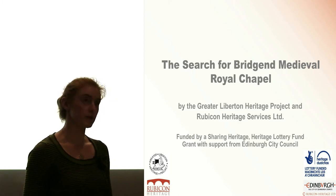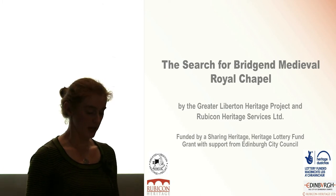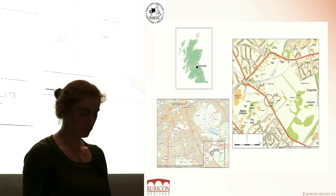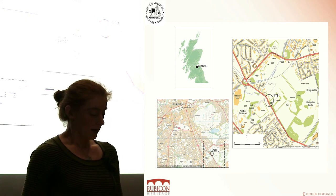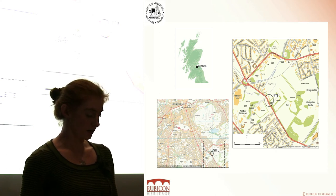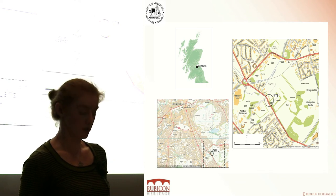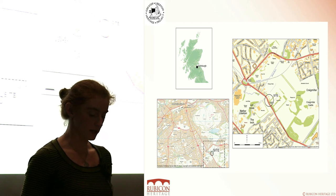We at Rubicon were delighted when we were approached by Margaret Collingwood to become involved with investigating the chapel site at Bridge End. It's located on the old Dalkeith Road in Canberra, on the south side of the city. Margaret and the Greater Libertine Heritage Project have been carrying out extensive historical research on the site, and they found historical references showing that a chapel was constructed in the Bridge End area at the beginning of the 16th century.